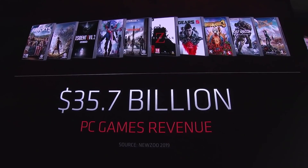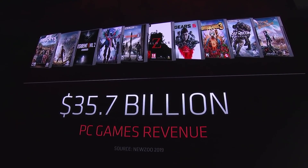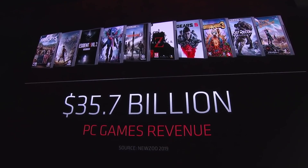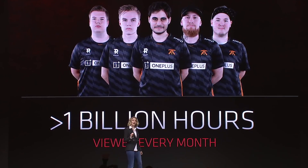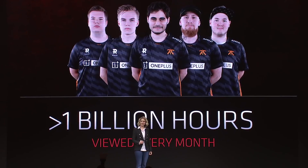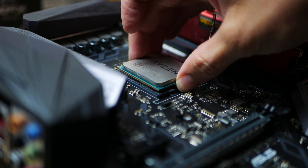In terms of release date, Ryzen 4000 mobile is launching now and we should start seeing laptops very shortly. I'm very excited to review some of these for you and hopefully give you real numbers to answer whether Ryzen 4000 is worth it. Unfortunately AMD did not talk about desktop this time, so we'll have to wait a bit longer.